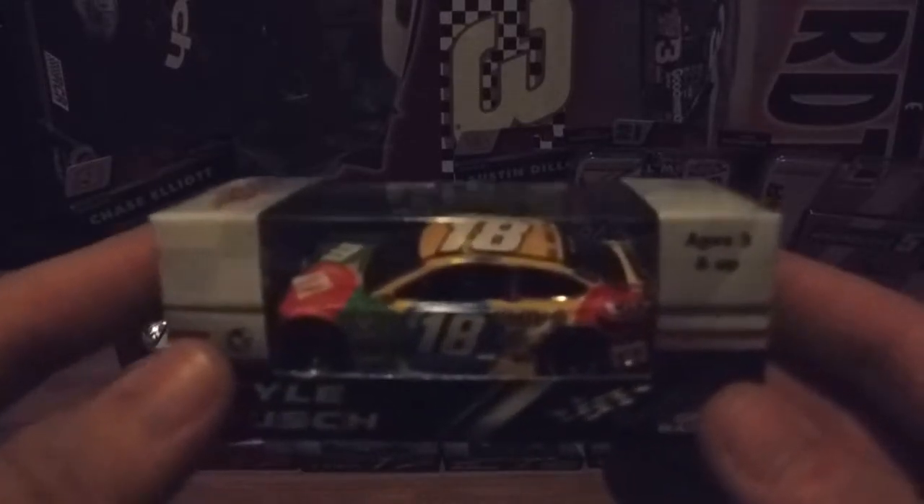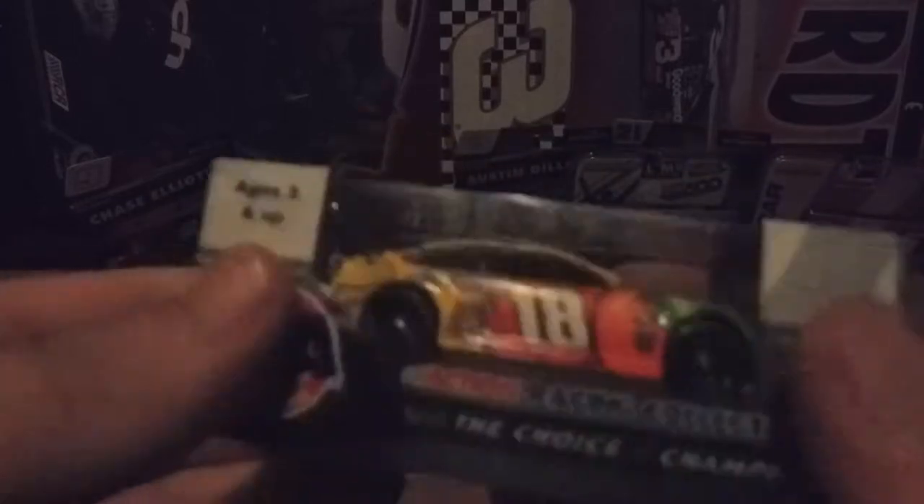For the final Joe Gibbs car, it's Kyle Busch. Correct me if I'm wrong, but I think he got a win at Richmond in this car in the playoffs. I wanted to get his M&M Caramel car but they didn't have that one either.